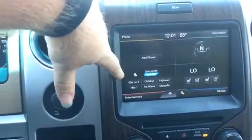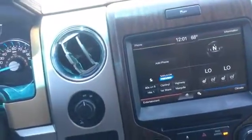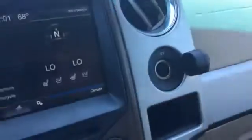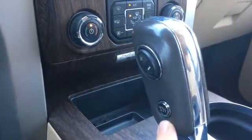I believe there's AM, FM, and satellite. Looks like we might have heated and ventilated seats and a CD player. There's a 12-volt source. Checking for a backup camera — we do have one. Looks like we have a tow or haul mode.